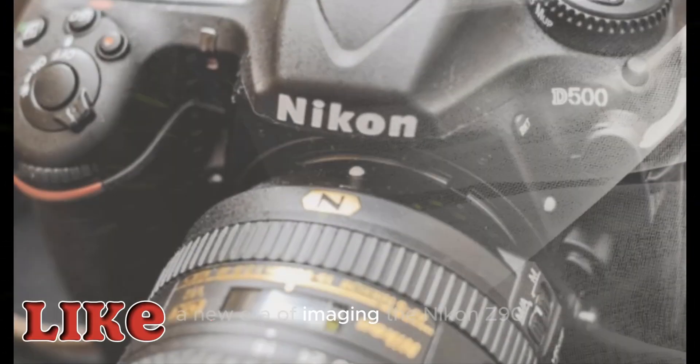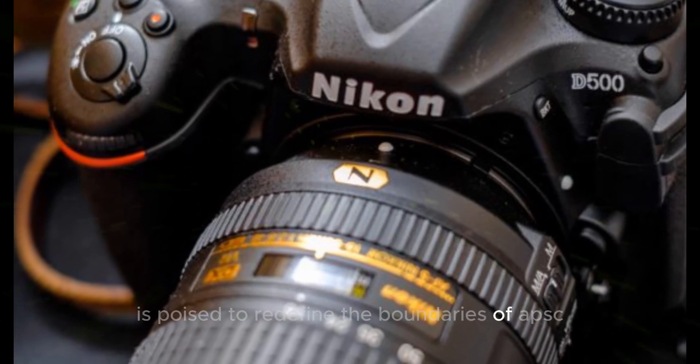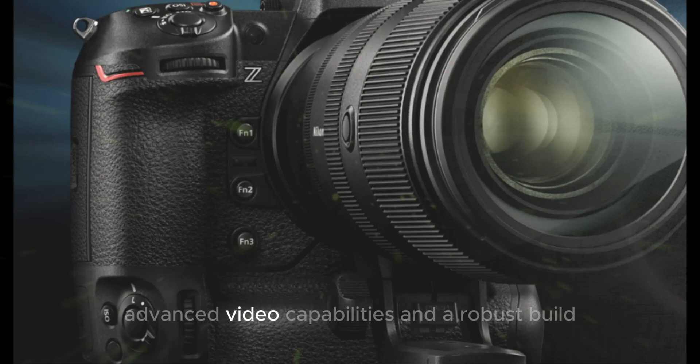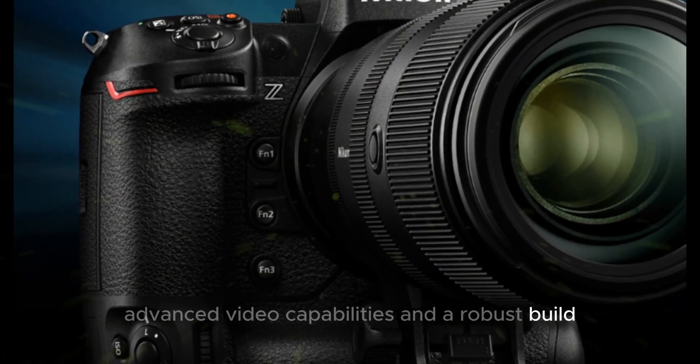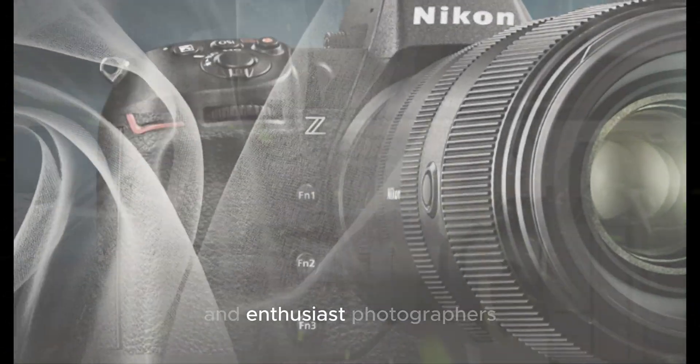A new era of imaging. The Nikon Z90 is poised to redefine the boundaries of APS-C photography. With a cutting-edge sensor, advanced video capabilities, and a robust build, this camera is designed to meet the demands of both professional and enthusiast photographers.